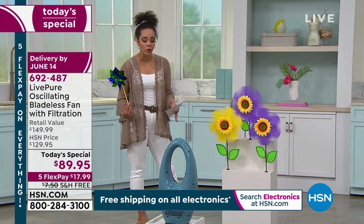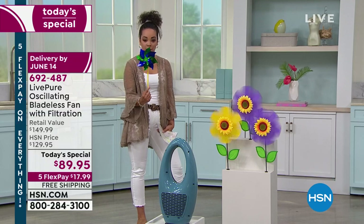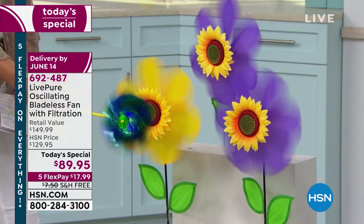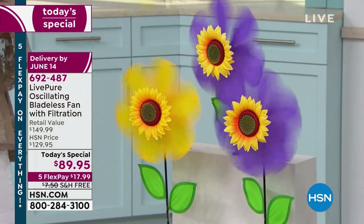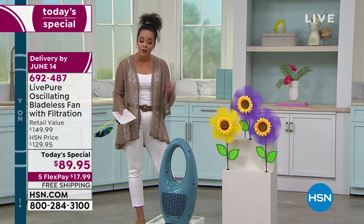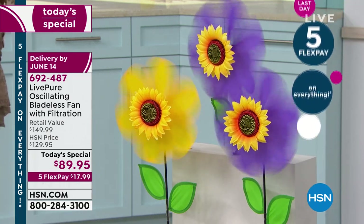We showed you the fog machine demo, and here live in the studio it's still clearly powerful. Three settings mean you don't have to run turbo all the time — use turbo when you really need to cool off, and low when you're sleeping. It's not loud, pretty quiet, almost a soothing sound.